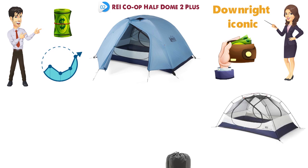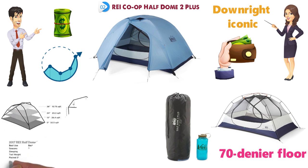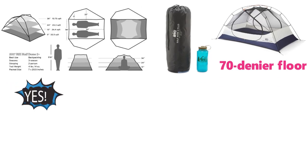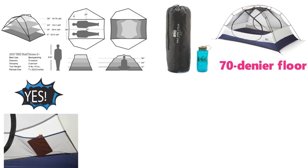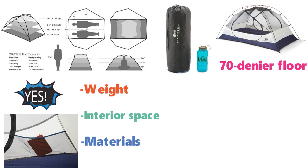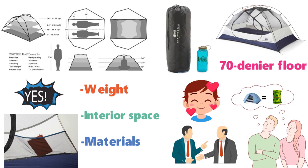The tent is super easy to set up and take down, very durable with a 70 denier floor, has vertical walls for extra headroom, and sports ample mesh for stargazing. Yes, you can save with the cheaper REI Trail Hut, but there are real compromises in terms of weight, interior space, and materials. All told, we think the Half Dome is a great value and should keep most people happy for years of backpacking. It's the tent we recommend most to family and friends.